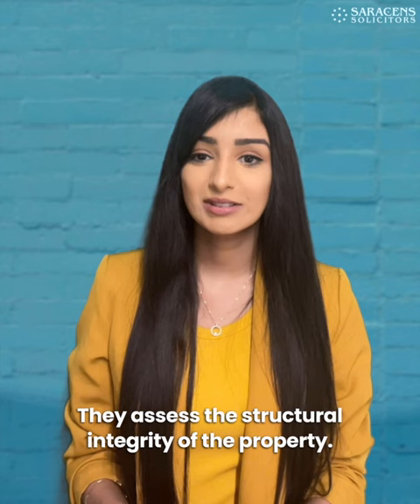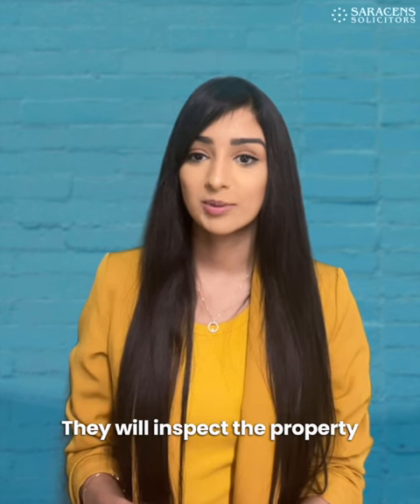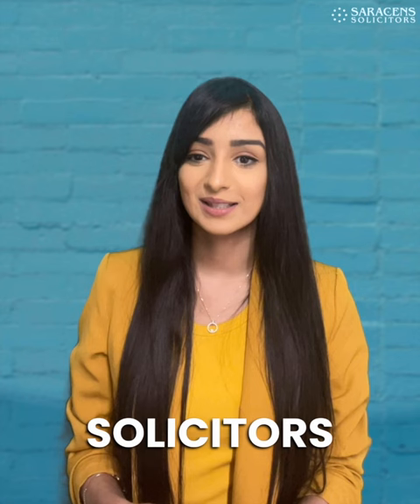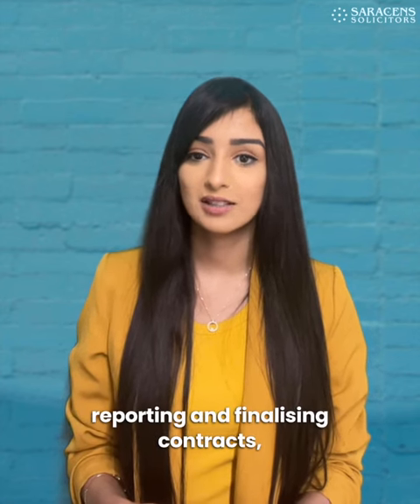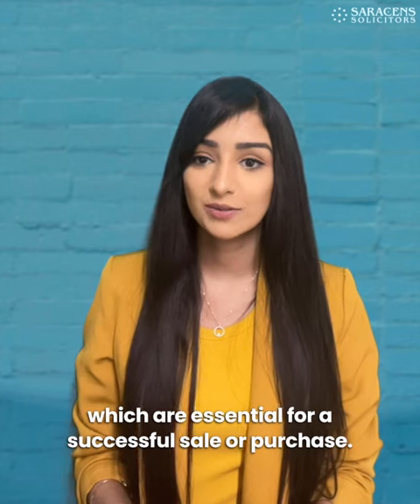Surveyors: they assess the structural integrity of a property. They will inspect the property and report to you on its condition. And finally, solicitors: we carry out vital work, including due diligence, reporting, and finalizing contracts, which are essential for a successful sale or purchase.